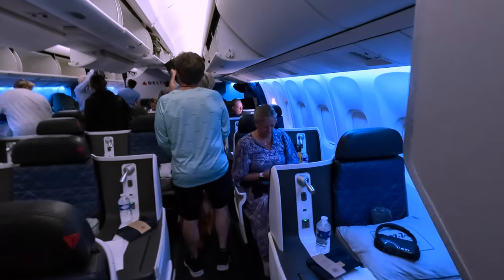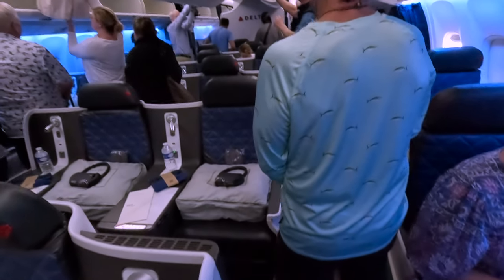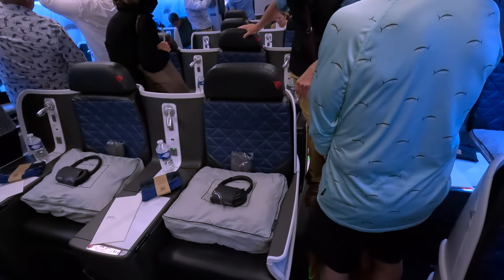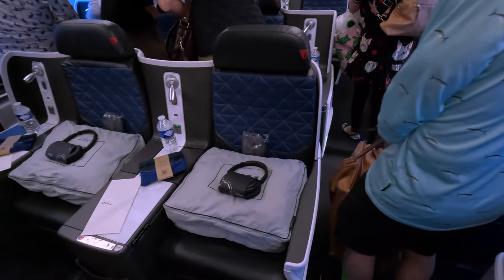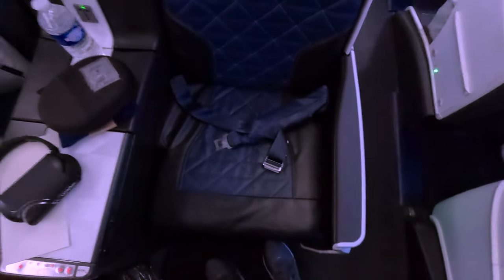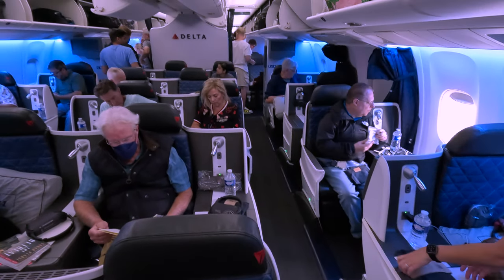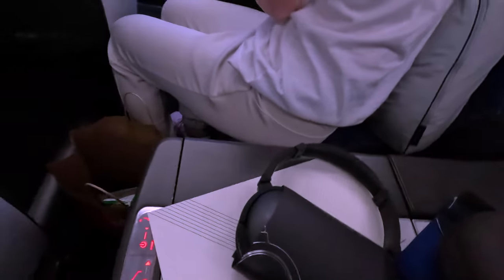The cabin was set up in a standard 1-2-1 configuration with 26 Delta One lie-flat beds, 35 Comfort Plus seats in a 2-3-2 configuration, and 165 main cabin seats, also in a 2-3-2 configuration. No premium select on this particular flight, although Delta does carry this product on some of its other 767-300s. Despite being an old plane and sometimes showing its age, the seat itself looked to have had a recent refresh and overall the cabin felt relatively new and comfortable.